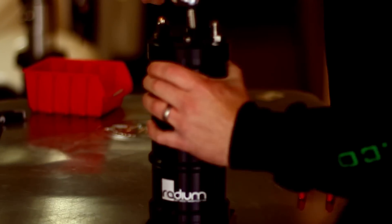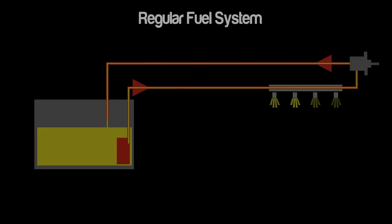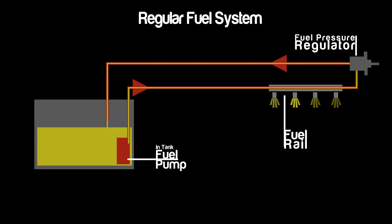Radium Engineering has developed a complete line of high quality surge tanks that can be installed in any fuel injected vehicle. Here is a schematic of a traditional fuel injection system consisting of an in-tank fuel pump, fuel rail, and fuel pressure regulator.